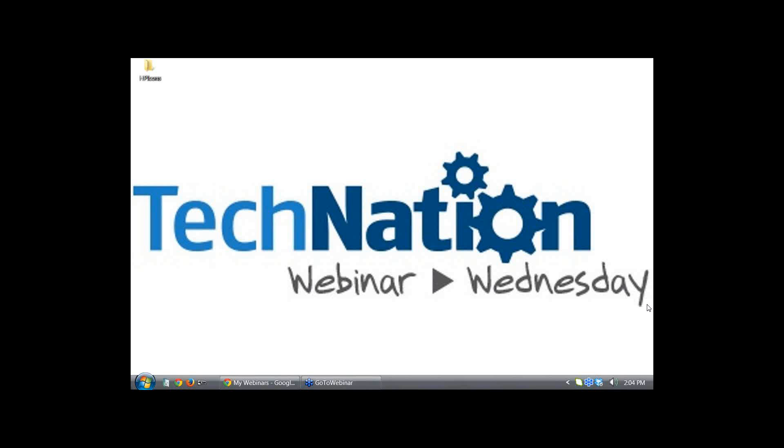In today's webinar, all lines will be muted, but you can submit questions during the presentation by using the question feature on the dashboard on the right-hand side of the screen. If you are having difficulty, please email us at webinar@mdpublishing.com. TechNation would like to thank today's sponsor, All Parts Medical.